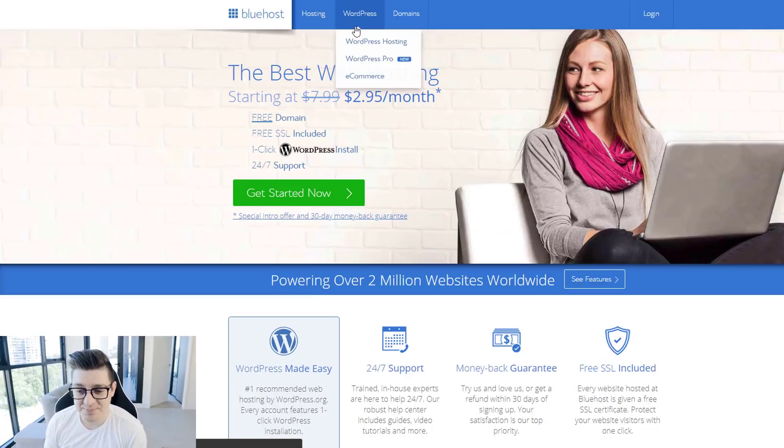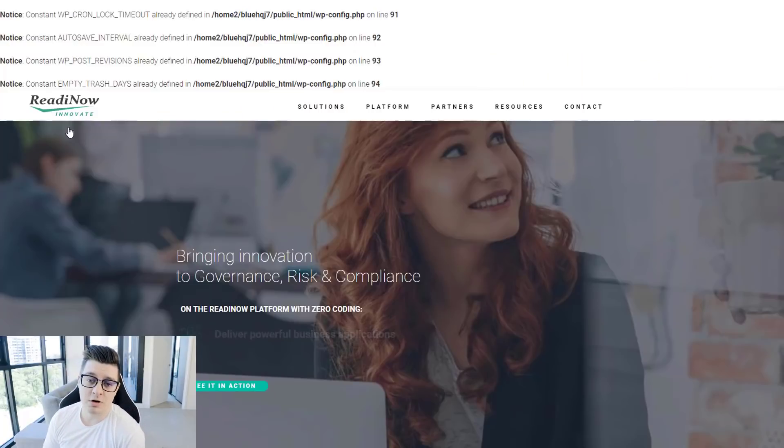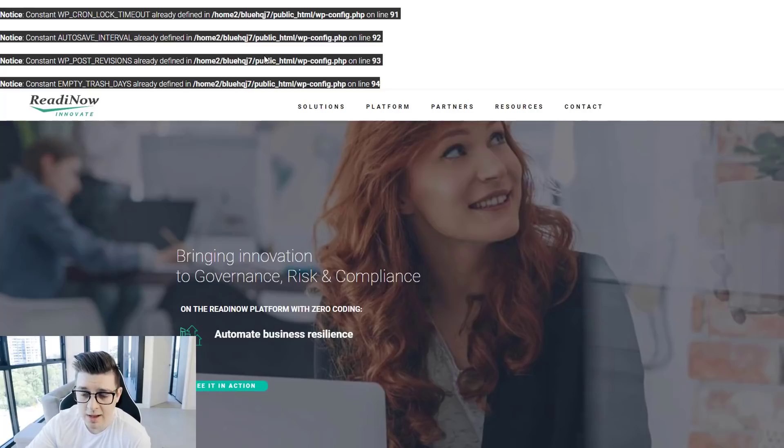Next up we have Bluehost. Bluehost was probably one of the easiest to get set up — very straightforward and intuitive. The dashboard and setup were great. Once you're logged in you get presented with your site name, site URL, and direct access to your dashboard, as well as other offerings. Getting the site up and running, though, not so good — once we imported the site and it went live, we got a bunch of PHP errors, which kind of disqualifies it from the get-go.